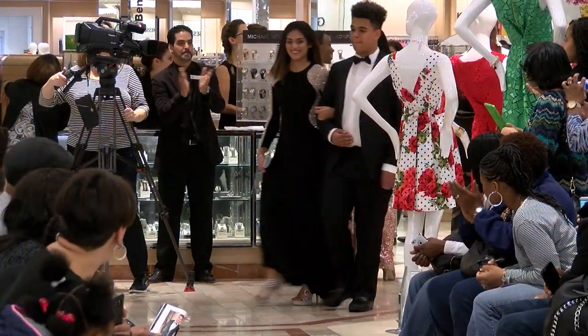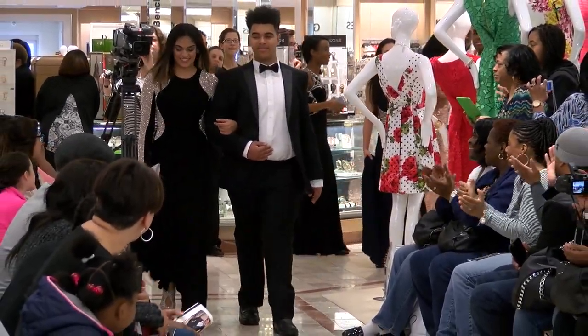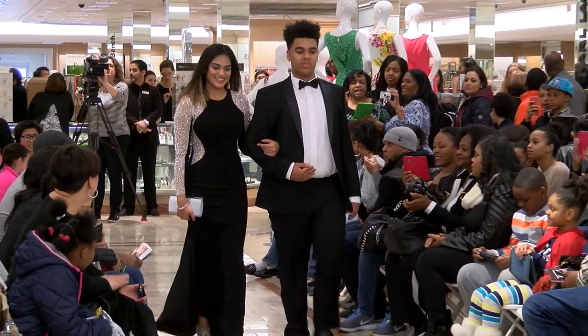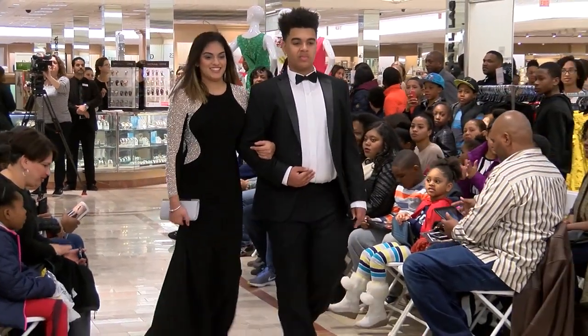Our next beautiful girl is Zoha. Zoha is wearing a black Escape gown with silver beading on the sleeve.